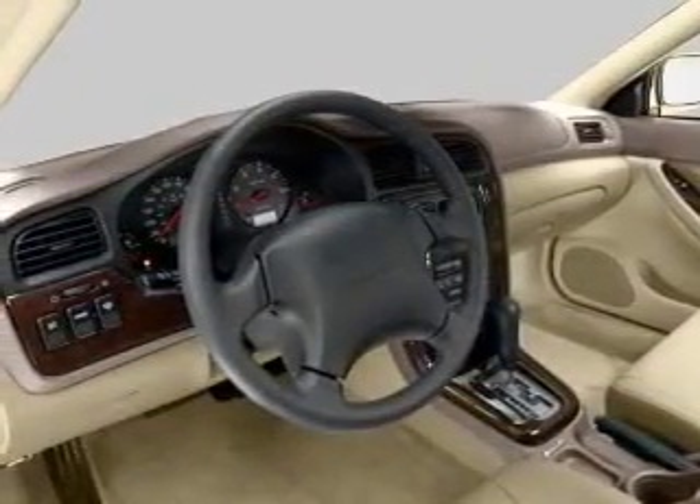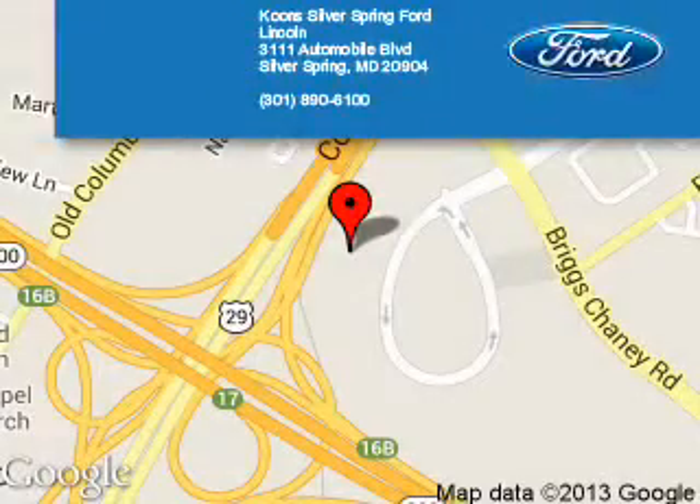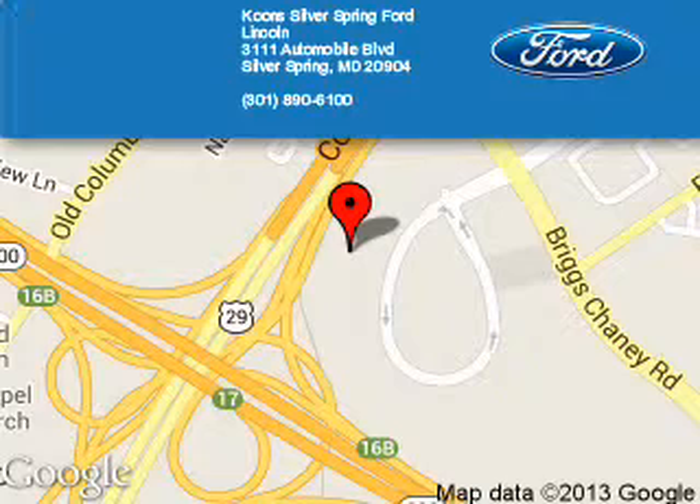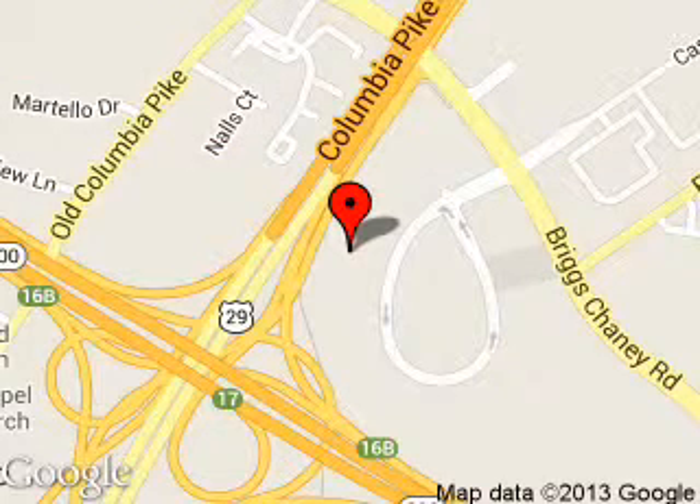Call or click to contact us today. Coom Silver Spring Ford Lincoln is dedicated to doing everything possible to ensure that the experience you have selecting your next vehicle is a pleasant one. We are located at 3111 Automobile Boulevard, Silver Spring, Maryland 20904.